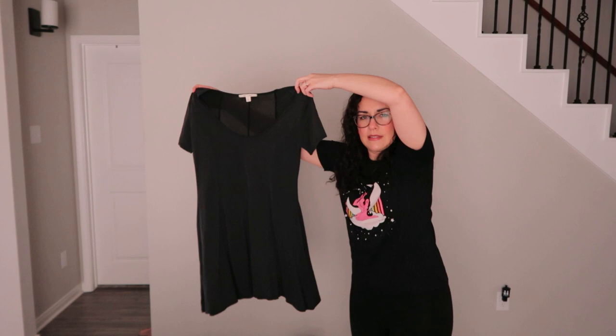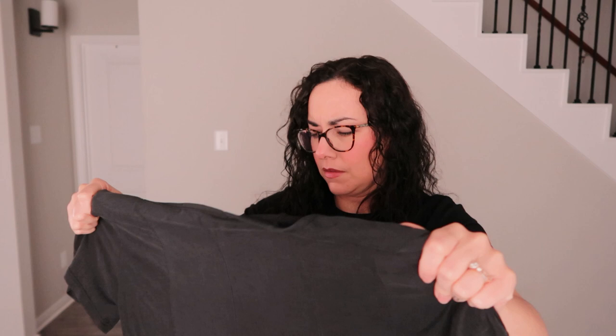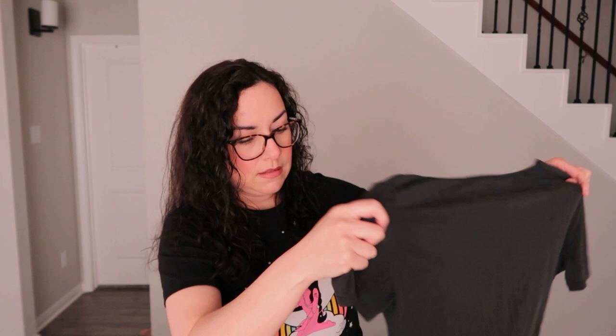I found this dress that gives me really strong 90s vibes. It's kind of a skater style or fit-and-flare with some darting. It's a large, and the fabric is almost like a wannabe suede — not quite there. It's a dark gray color.